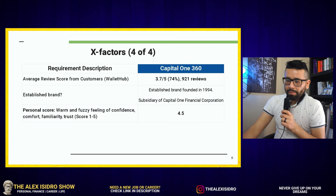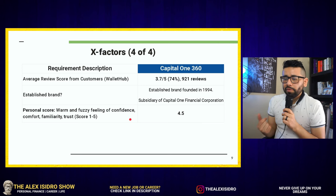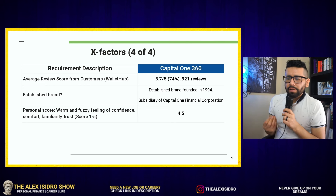Personally, I would give Capital One 360 a confidence score of 4.5. It gives me the warm and fuzzy feeling of confidence, comfort, familiarity, and trust — I've banked with them for a while. I don't think I would ever give anybody a perfect five because there's always some psychological level of doubt about where your money is, but that's just me.